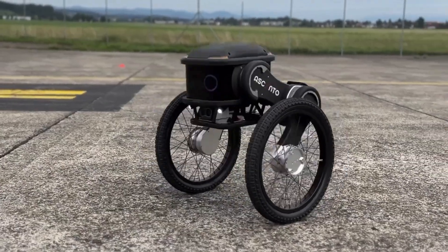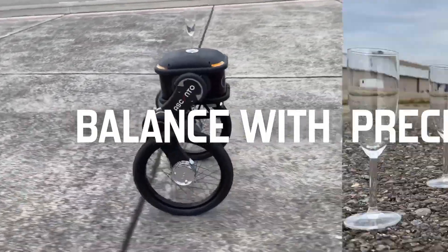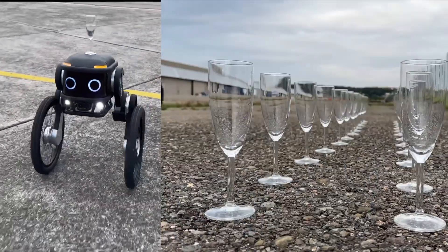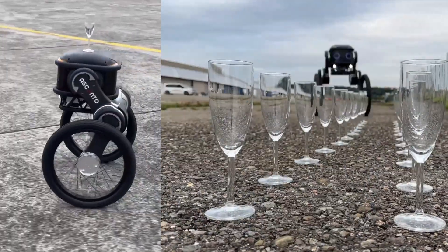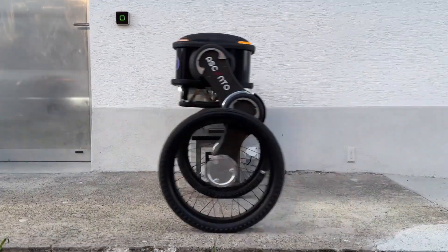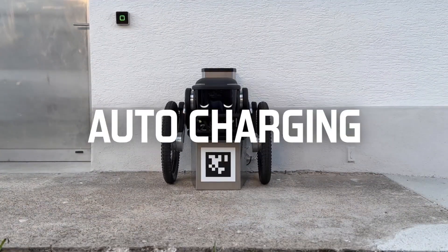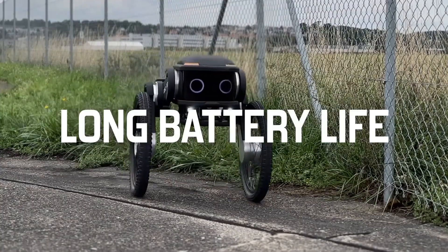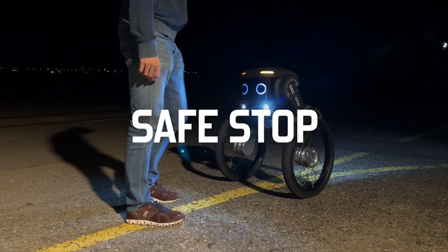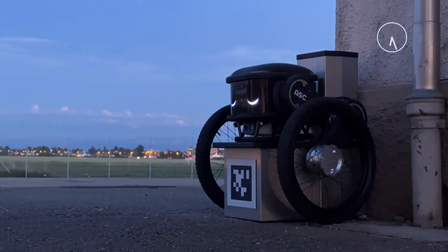The Ascento Guard also has the ability to charge itself, with a battery life of more than four hours. Without human involvement, the robot can continue operating continuously due to its all-weather capability and safe walking pace. With Ascento's Robotics-as-a-Service offering, businesses can rent the Ascento Guard by the hour, with reasonable pricing making it accessible to companies looking to beef up their security.